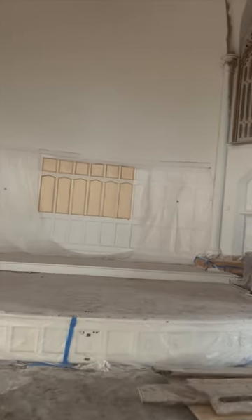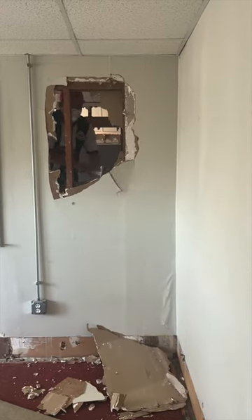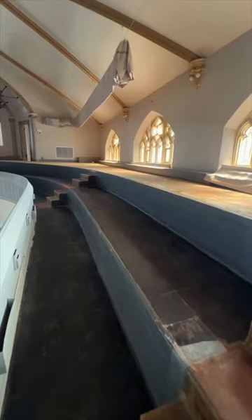In October, we started demoing the three-story building that will be the future hotel rooms. We also removed all the chairs in the balcony so that we could open it up and turn it into the cocktail hour space.